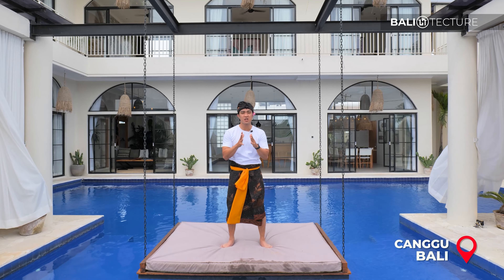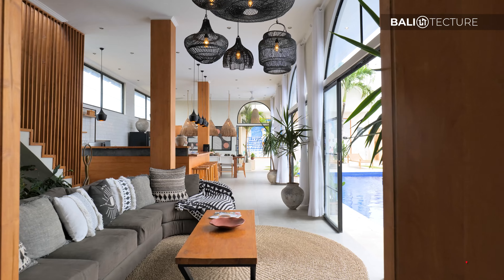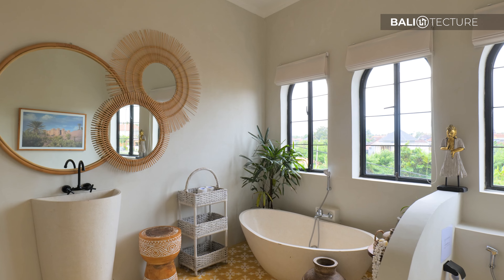I'm in the heart of Canggu now, about to take you through this fantastic five-bedroom villa. Stay tuned till the end because I have an inspiring story for you guys. My name is Yukit from Balitecture — follow me along as we tour this masterpiece.